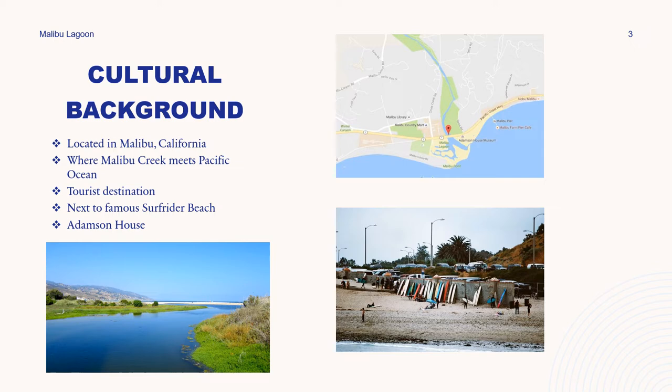Surfrider Beach is globally known as a surf hotspot for its pristine longboarding waves and was designated as a world surfing reserve, which made it even more acclaimed — I believe back in 2009 or 2010.